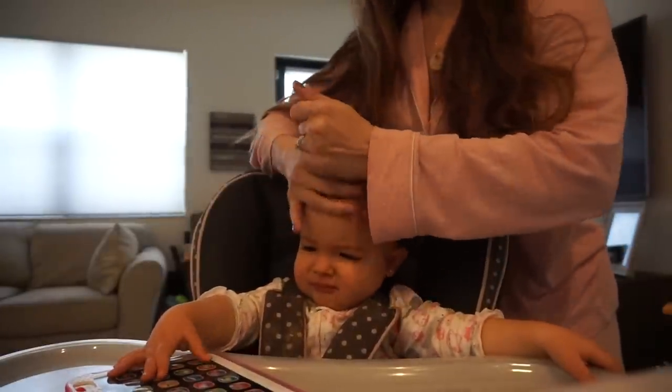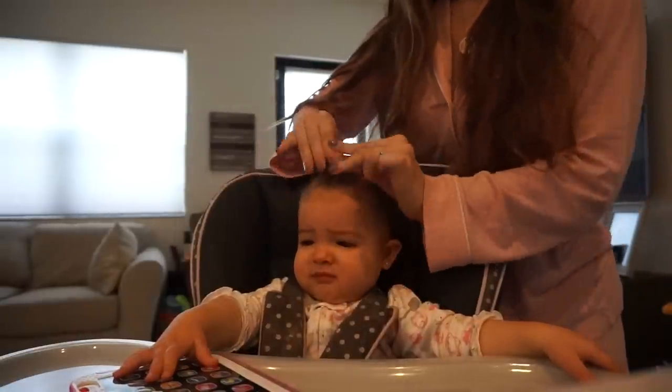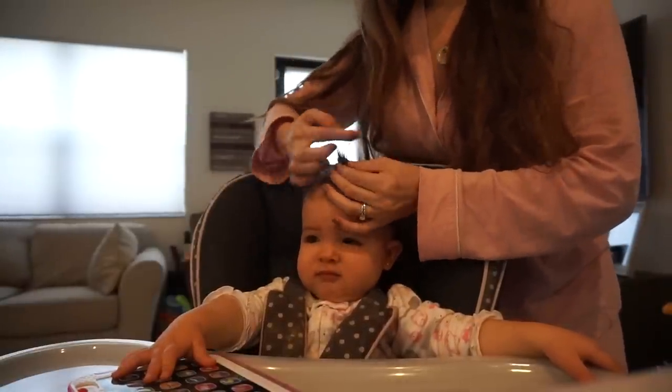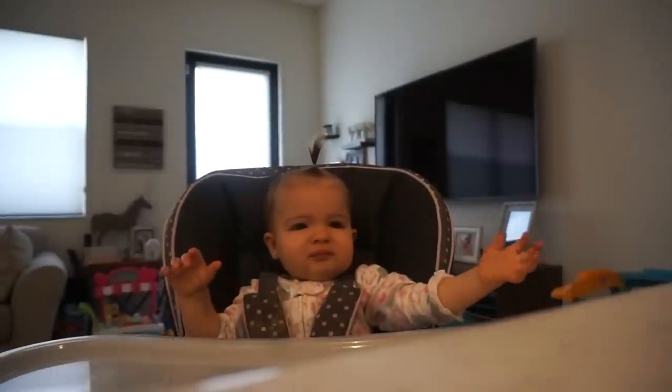I have to tie her hair back because normally she'll start putting her hands in her hair, and if I'm giving her bananas — which I'm going to today — she'll get banana all over her hair. So this little pony helps. There are a couple different breakfasts I give Riley, but today I'm going to give her yogurt and half a banana. Let's do the bananas first because she is out of control. She's being very impatient, really wants her banana.